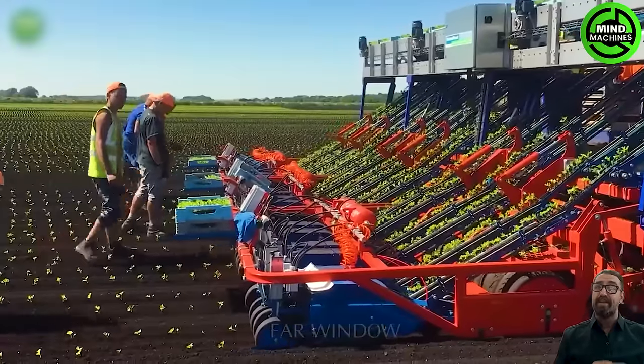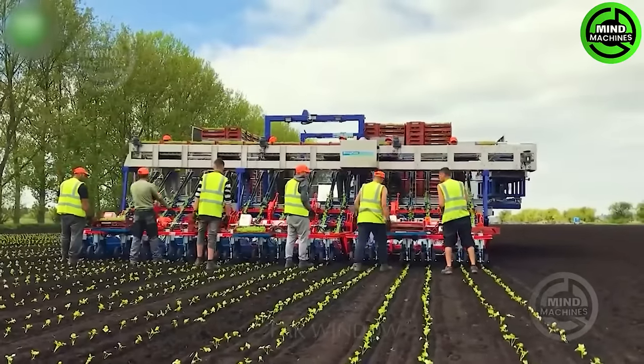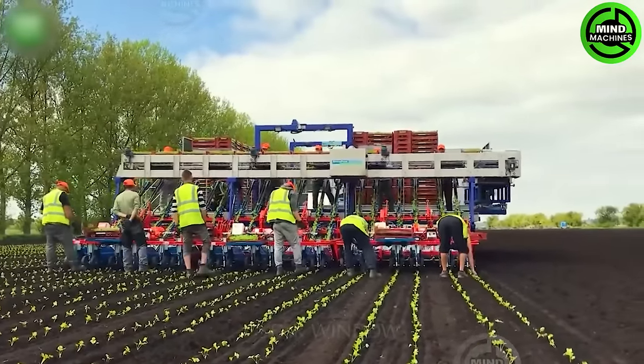The machine can plant crops in widths of up to 8 meters, with a capacity of up to 130,000 plants per hour.